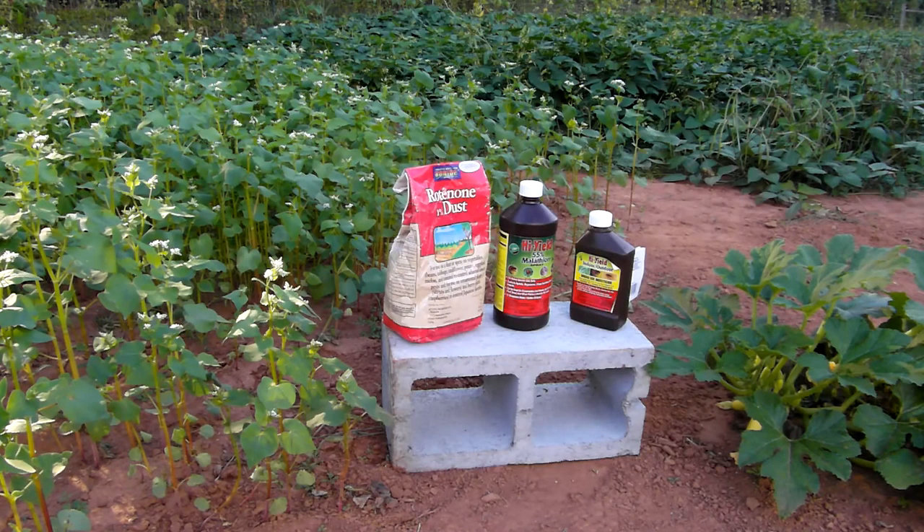So the idea of having a squash bug strategy — well, now's the time to talk about the buckwheat. We weren't planning on it, but we've attracted a beneficial insect.